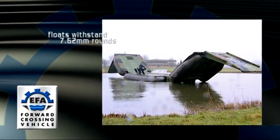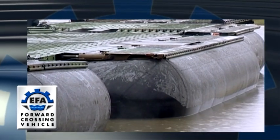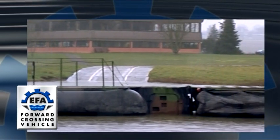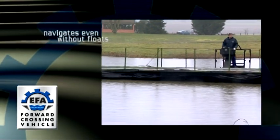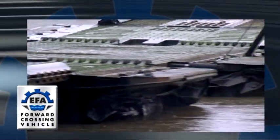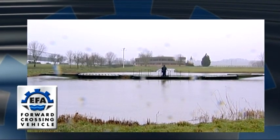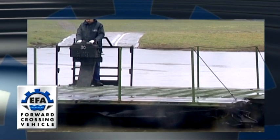Very solid honeycombed floats can withstand 7.62mm calibre bullet damage. In the event of severe damage, the EFA is still able to progress without any of its floats inflated. This extreme scenario is very unlikely indeed, but has been taken into consideration to ensure that the vehicle functions even when fully loaded.